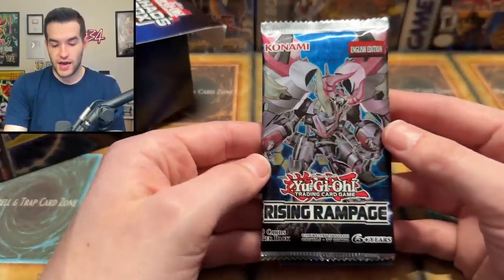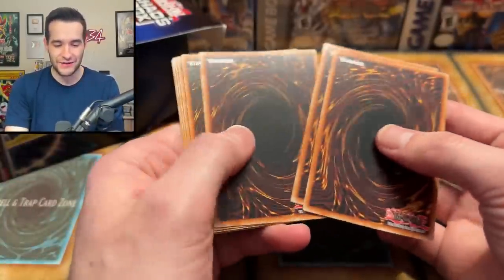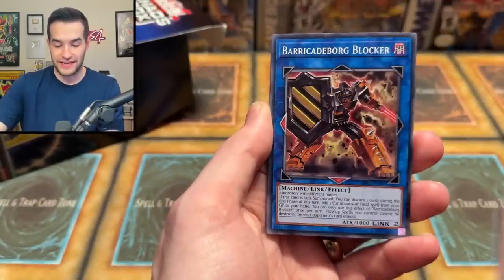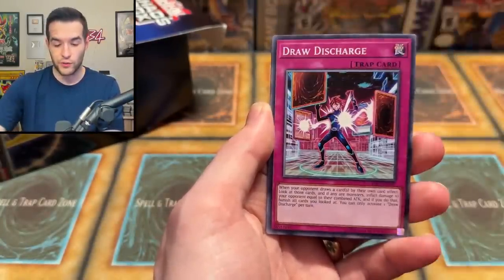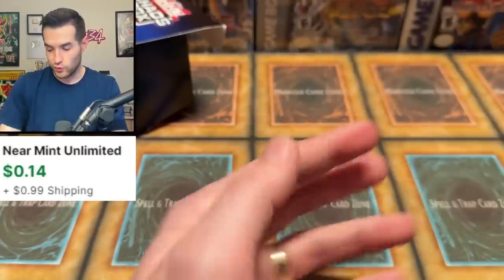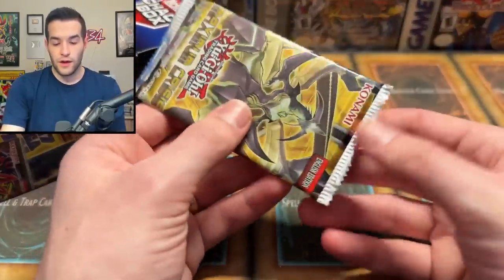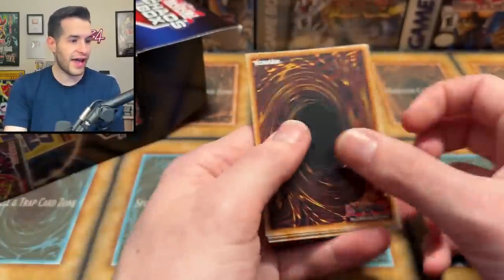We have a Rising Rampage — Unlimited! So you can't have Starlights. No Starlights out of here because it's Rising Rampage Unlimited. I forgot they even did Unlimited. This is back when they actually did reprints with Unlimited — I guess Power of the Elements is the only one we've had recently. It's More Glory to the Storm, a super rare. No need to take our time on that one. And finally we have Maximum Crisis Unlimited — you can pull an Ash Blossom, which is huge. So if we could pull that, it'd be big time.